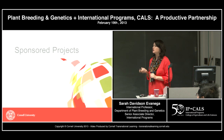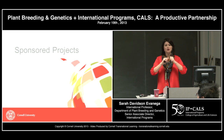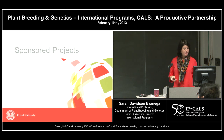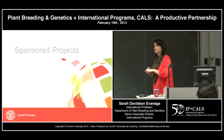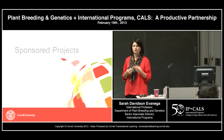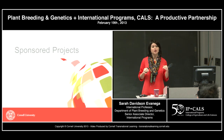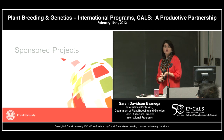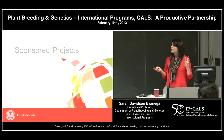What I want to focus on today is our sponsored projects, because that's really where we have a strong connection between our plant breeding department and IP CALS. I'm going to highlight three projects where we collaborate strongly with our plant breeding faculty. This is not a comprehensive list — I haven't addressed the Agricultural Innovations Partnership that KV leads, but I'll focus on these three.